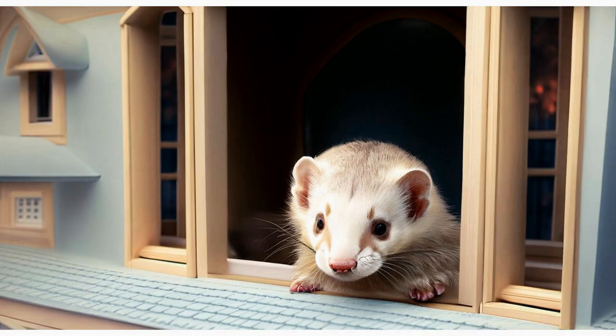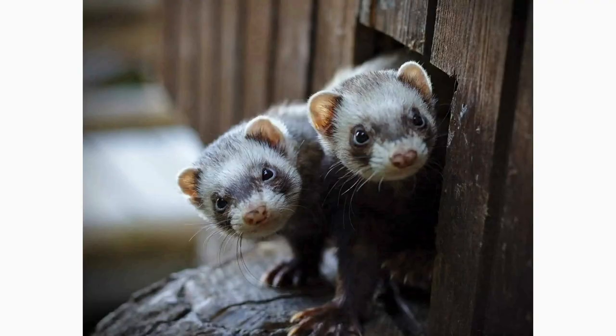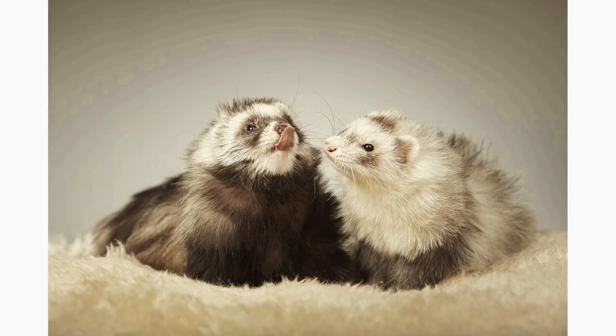Engaging in interactive playtime with your ferret is another fantastic way to make toy exploration more enjoyable. Ferrets are social animals and love to interact with their human companions.